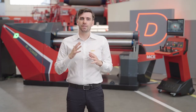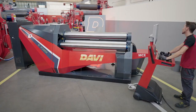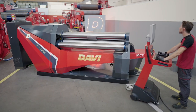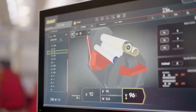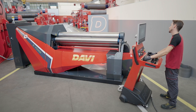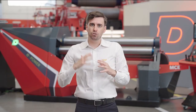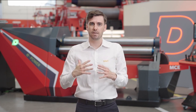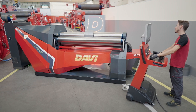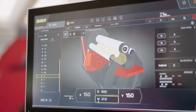Boost your productivity with ePower. Its movements across multiple axes accelerate the rolling process, enabling you to work faster and more efficiently. ePower is the ultimate solution designed to revolutionize your productivity and enhance your efficiency. With its advanced technology and seamless integration of multiple axes, ePower empowers you to achieve more in less time. Instead of performing one action at a time, you can now execute multiple tasks concurrently, saving time and effort.